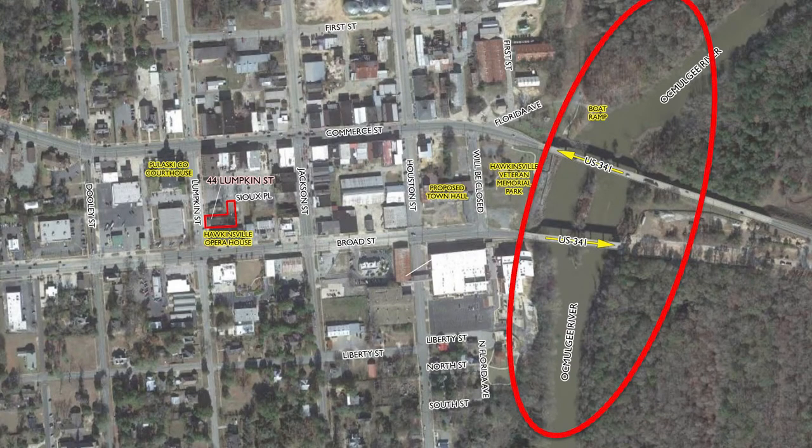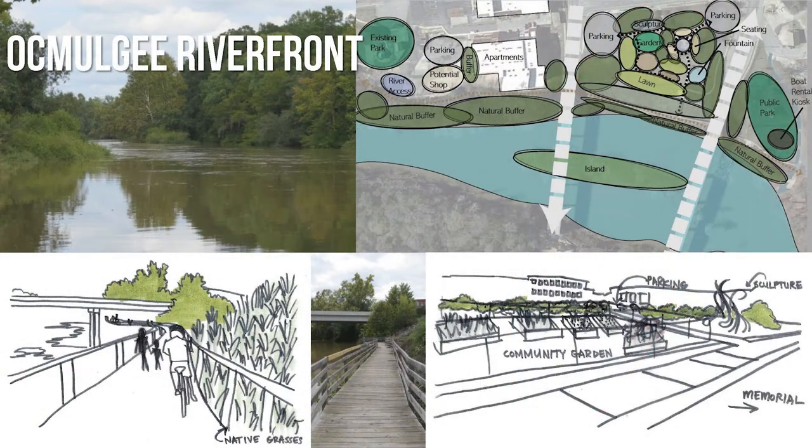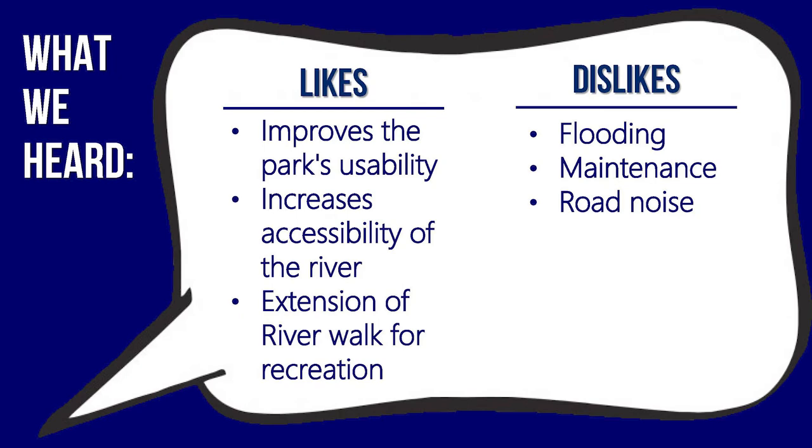Our fifth and final site is the Okmulgee Riverfront. The Okmulgee River could be a great source for various recreational uses such as fishing, boating, tubing, walking, and cycling. Currently, only a small stretch of boardwalk allows people to walk along the edge of the river, and it is connected to Veterans Park by a steep set of stairs in need of maintenance. Lack of activity makes Veterans Park feel neglected. Many respondents echoed the need to beautify the park and take advantage of this unique resource by making it accessible, providing activities for all ages, and extending the river walk to create multiple recreational opportunities. Concerns were the fluctuating water levels, the ability to maintain the park's appearance year-round, and road noise.